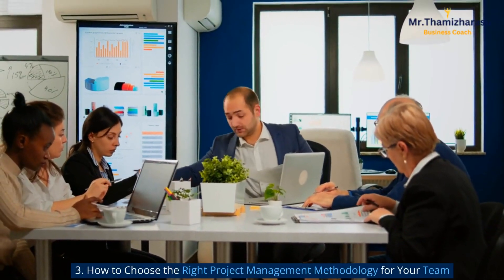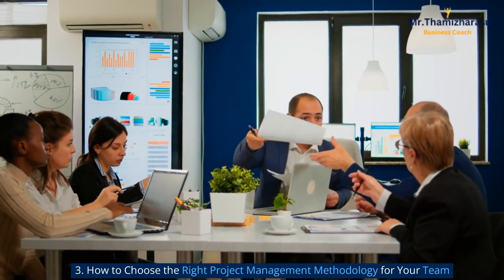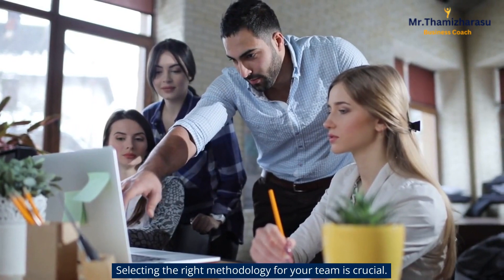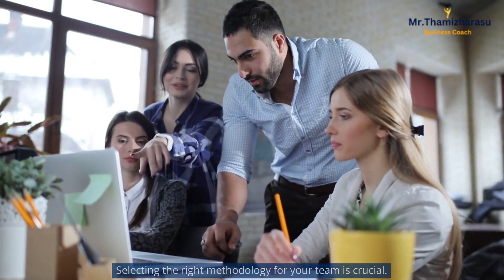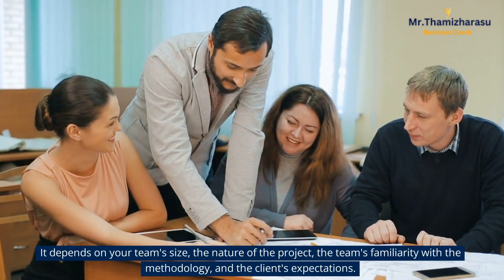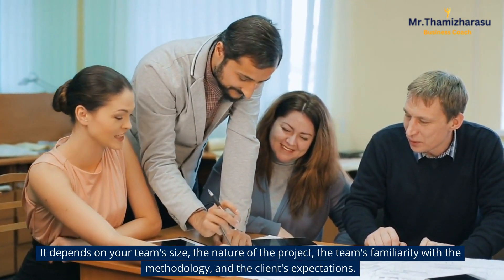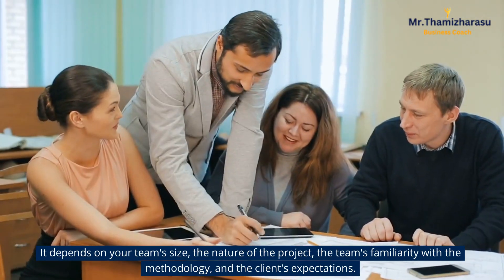How to Choose the Right Project Management Methodology for Your Team. Selecting the right methodology for your team is crucial. It depends on your team's size, the nature of the project, the team's familiarity with the methodology, and the client's expectations.